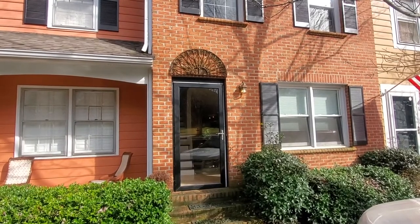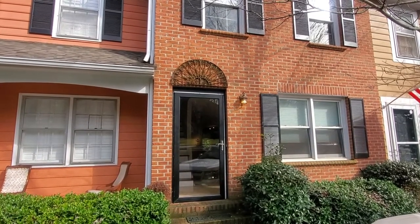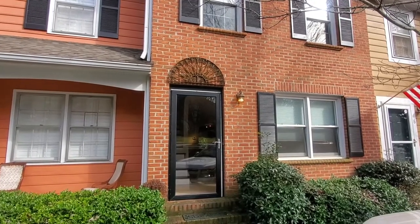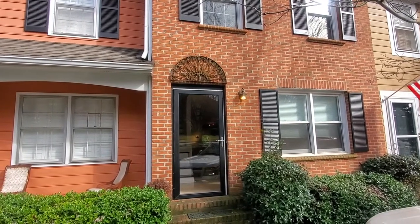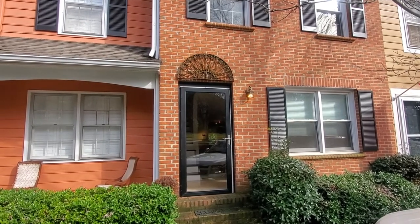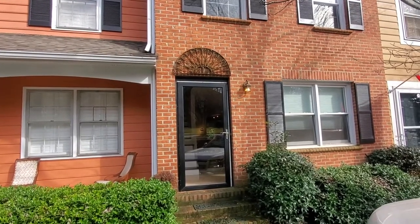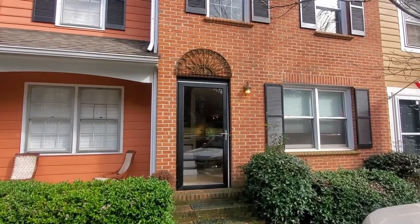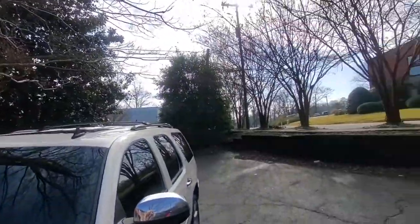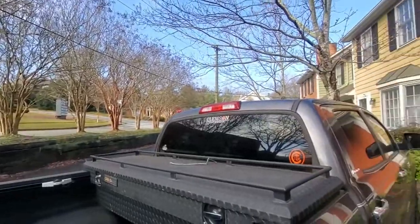Hey y'all, it's Brandi with Marchant Property Management. Today we're at 1200 East Washington Street, unit number five. This is a gorgeous three-bedroom, two-and-a-half bath townhome located just minutes from downtown — literally just a skip or two away. Great access to travel, super close to shopping and dining. This is a great location, kind of tucked privately away off East Washington.